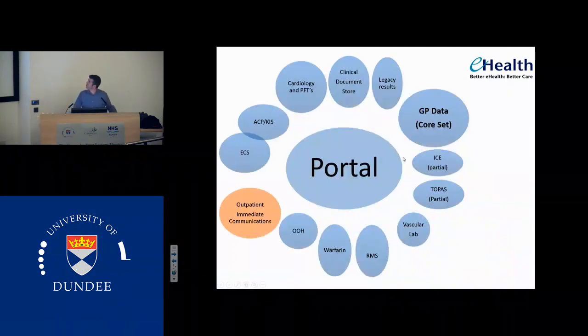In terms of portal, when we look at what portal now has, it has a huge amount of information, and if you're doing a clinic and you don't have the patient's case record, you can gain most of what you need from portal. So we're less reliant on the paper record than we used to be. We've got ECS, ACP. Dougie Elder has done a sterling job pulling in cardiology data and pulmonary function tests into portal. We've got the documents with all the letters. We've got the old results, which for a nephrologist is interesting, but for most people we've probably never looked at.